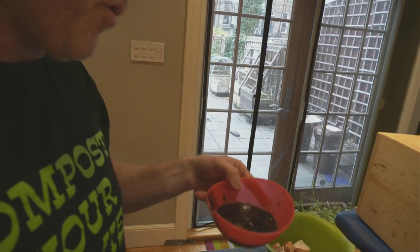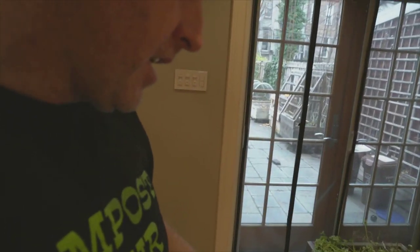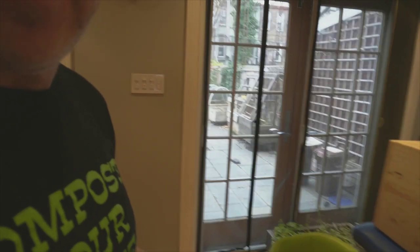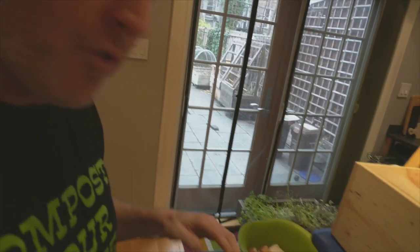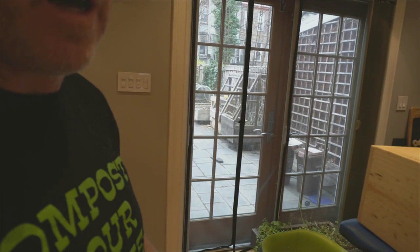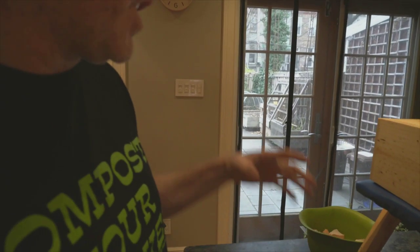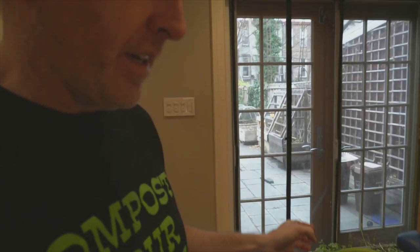We have not thrown out coffee grounds in almost three years here, because they're great for the compost — super rich in nitrogen. Also during the growing season I'll throw these directly onto some plants like blueberries and raspberries, which love a nitrogen-rich soil. For certain plants that want more nitrogen, I'll throw this right on top at the roots and they'll really respond to that in growth.